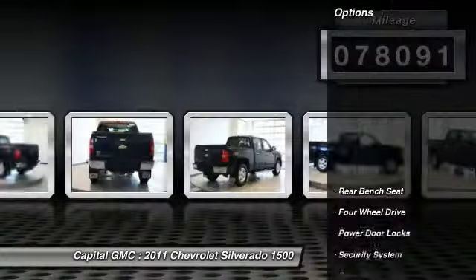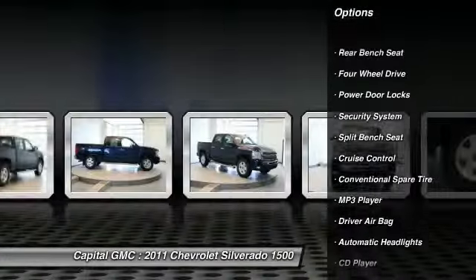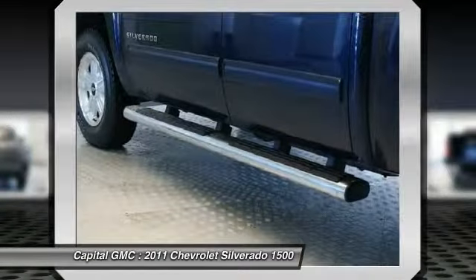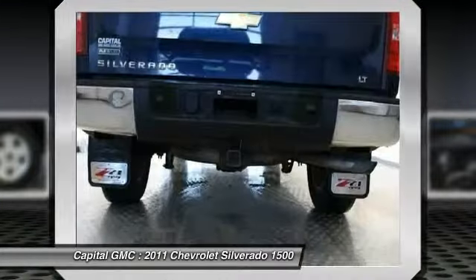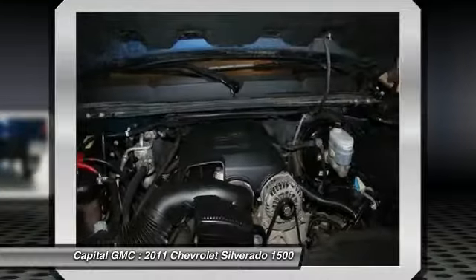Here are some of this vehicle's great options: stability control, anti-lock braking system, traction control, air conditioning, power steering, adjustable steering wheel, driver airbag, floor mats, cruise control, keyless entry.